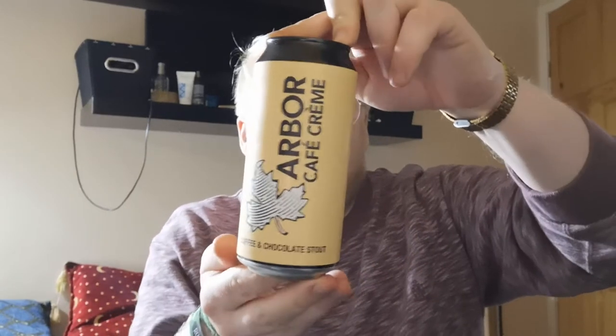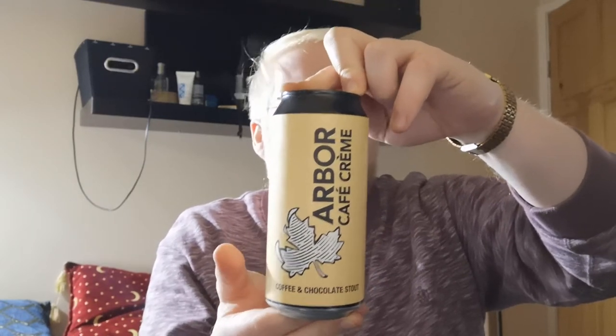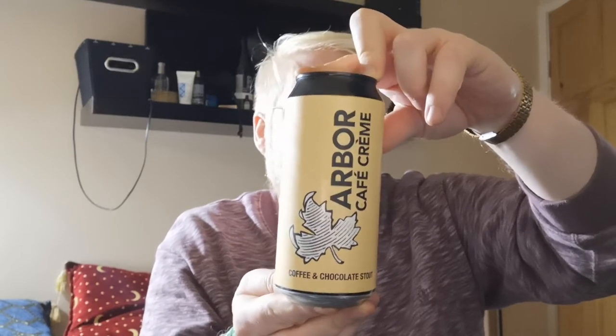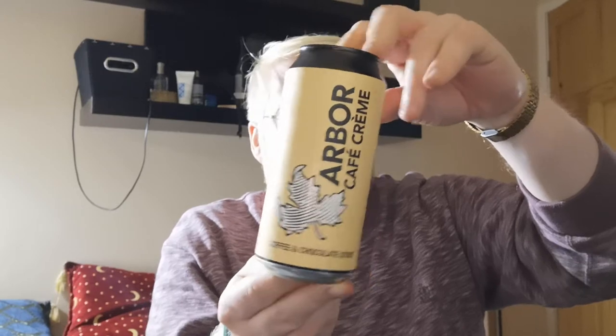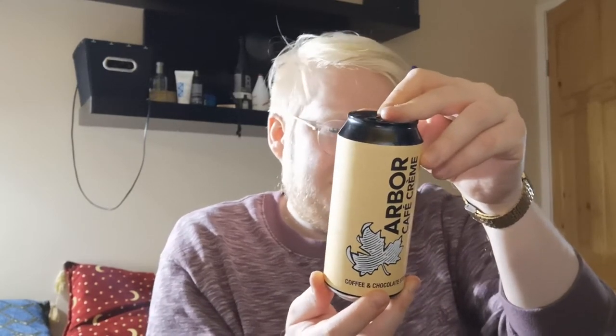Anyway, this is a beer I've been wanting to try for absolutely ages. It's Arbor, who I'm a massive fan of. Shame it's not the 500ml can, but hey ho. This was picked up from Marks & Spencer's, and this is the Arbor Cafe Creamer Coffee and Chocolate Stout, clocking in at 6.9% ABV.